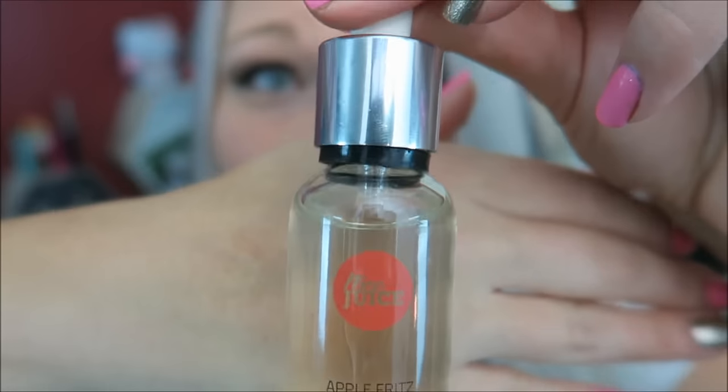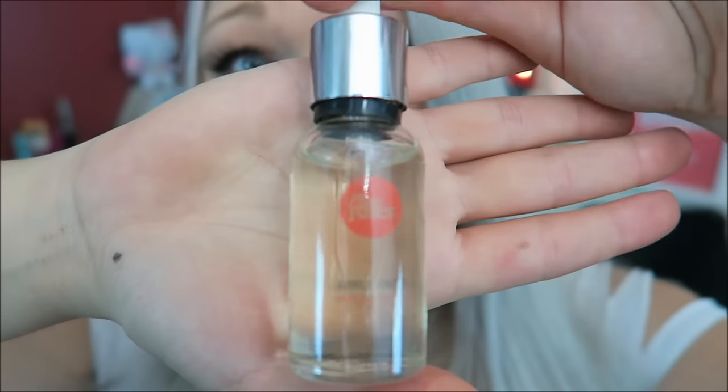The names are pretty self-explanatory, so I'm going to dive right in and start trying them. I'm going to start with Apple Fritz — this is an apple fritter donut. That sounds so amazing; if you've ever had one of those, they're nummy.